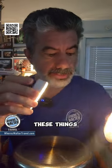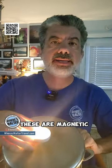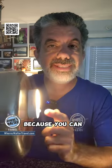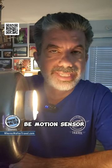And the best part about these things: they're magnetic. You can just hang these on the wall of your cruise cabin. We'll put one in the main cabin and one in the bathroom, because you can set these up to be motion sensor.